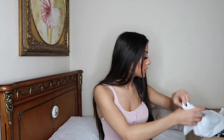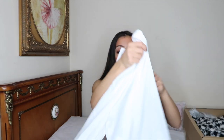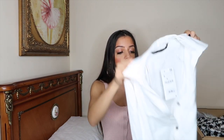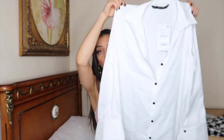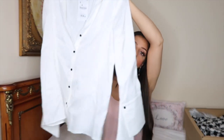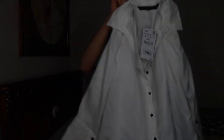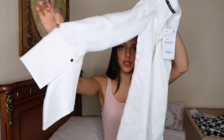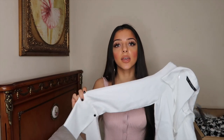Item number one is this gorgeous silky white blouse. I really like the black buttons on this, and it's got this amazingly detailed sleeve — a wide open bell sleeve. Even though it's gorgeous, sometimes big sleeves can be annoying.